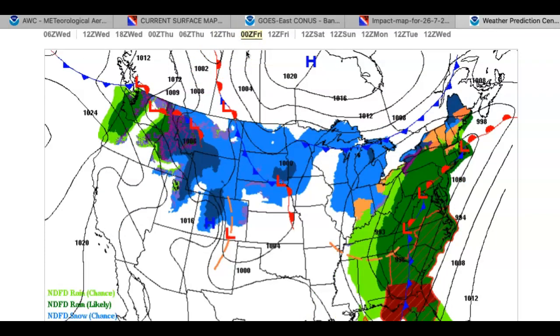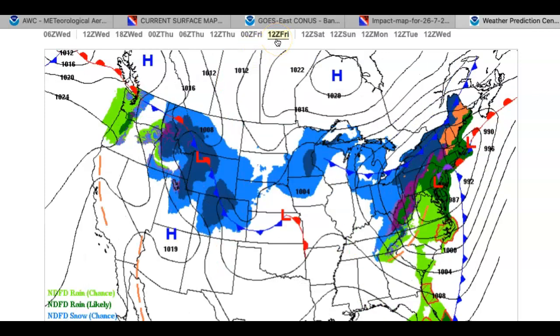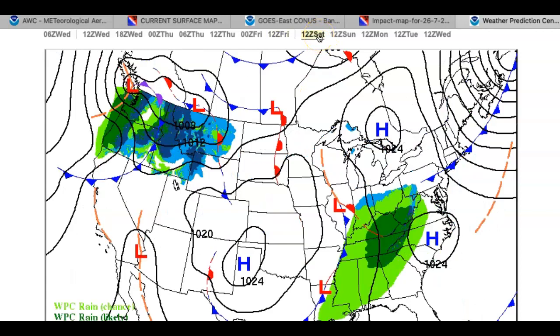Look for temperatures to rise into the mid 40s over the interior, upper 40s to mid 50s along the coast. On Friday, that rain continues as our low pressure system lifts through. Watch out for the back end of the storm in the afternoon as temperatures start to fall and precipitation changes over to snow for the Poconos and also the Catskills. Temperatures on Friday will range from the mid to upper 40s for lows and mid 50s to lower 60s for highs. By the afternoon hours those highs will be long gone, with temperatures crashing through the 40s and 30s, supporting some snow accumulation potential for higher elevations.